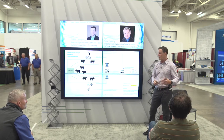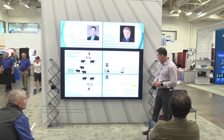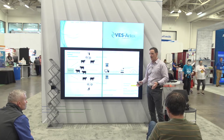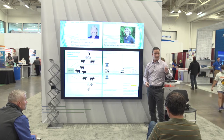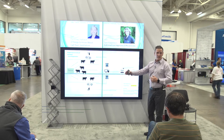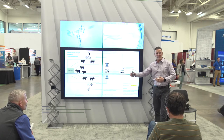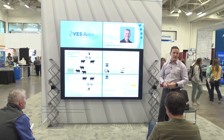We do some site assessment, which is not very complicated. The only thing we need is a short recording of the cows entering and exiting. Three, four, or five minutes of video is enough for us to determine where to install the cameras.